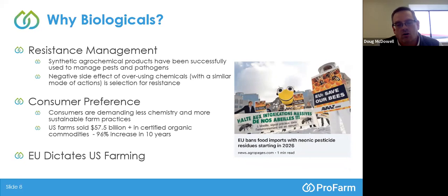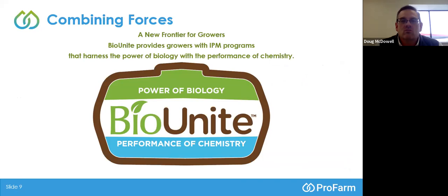Before getting into the introduction of our three fungicides, I want to review the term BioUnite — a term ProFarm has coined. It's not anything new; it's what growers and PCAs have been doing, especially in the last five to seven years. It's basically combining the power of biological products mixed or in rotation with the performance of conventional chemistry. The combined synergy tends to get better results than if you applied either the biological or the chemical alone.